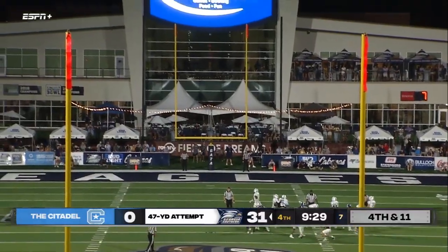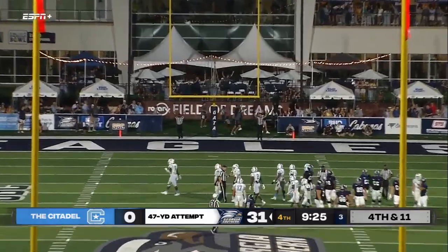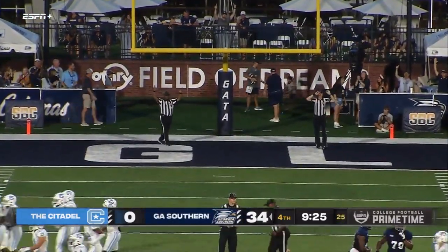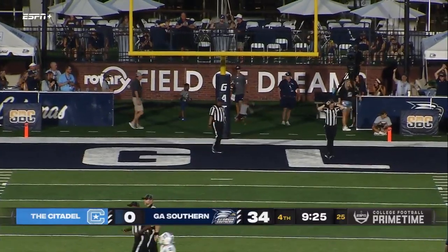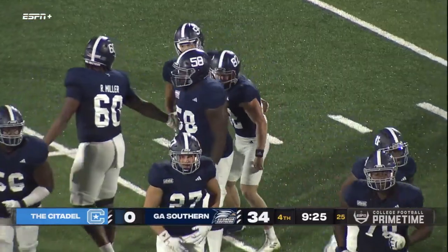Right hash from 48 — the snap, the kick. Does it make it through? It's off the crossbar and it's good! A career-long 48-yarder for Michael Lance, his second of the game — by the hair of his chinny-chin foot. It's 34-0 Georgia Southern over the Citadel.